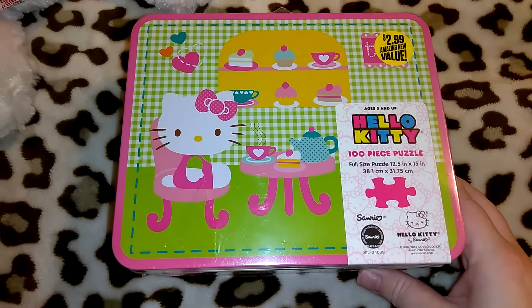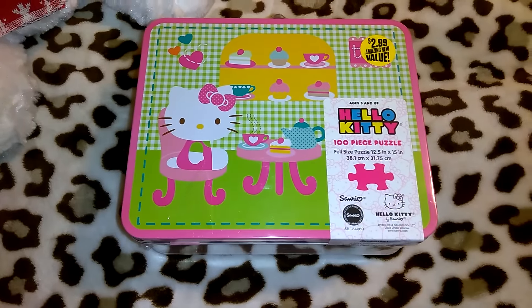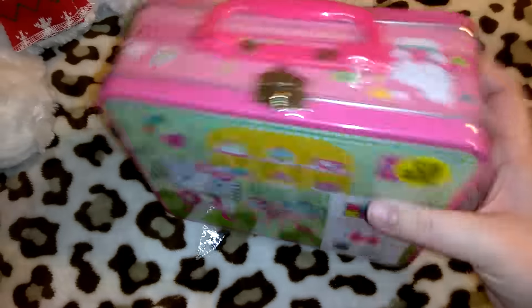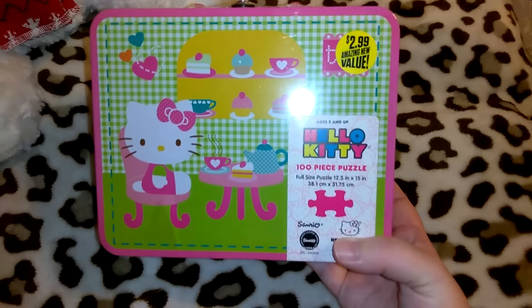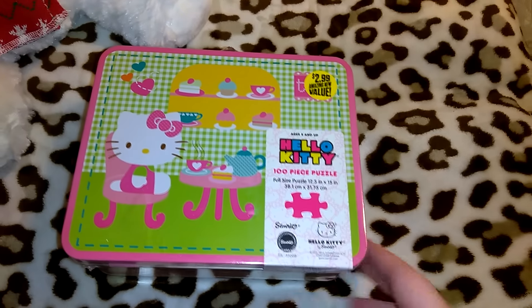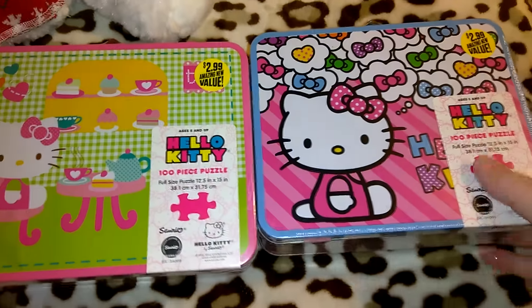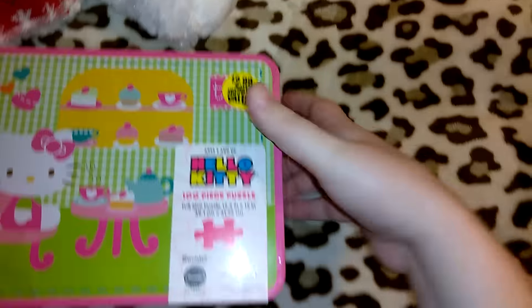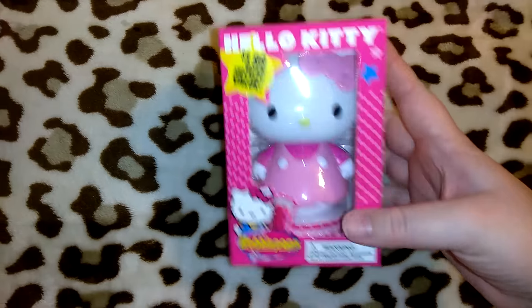I found these really cute Hello Kitty tins that have 100-piece puzzle sets inside of them for $2.99. I had gotten little purses last year from 99 Cent Only — they were a dollar or $1.99, a few different styles with bead or pearl handles, but they didn't come with puzzles. So I'm actually going to keep the little tins for myself and take the puzzles out to gift to someone in my family. I got two — I thought they were both super adorable. I'll keep one and gift one, or use them for makeup.